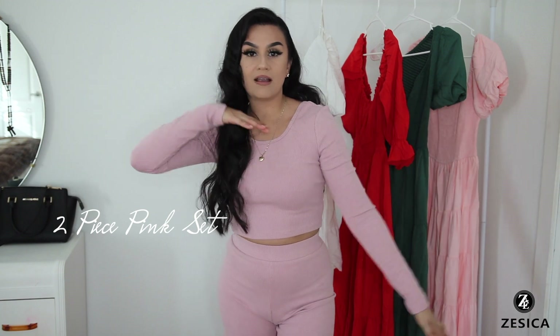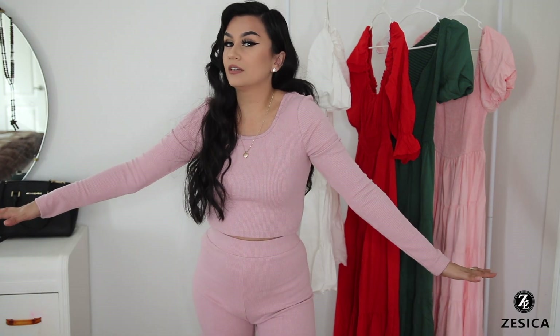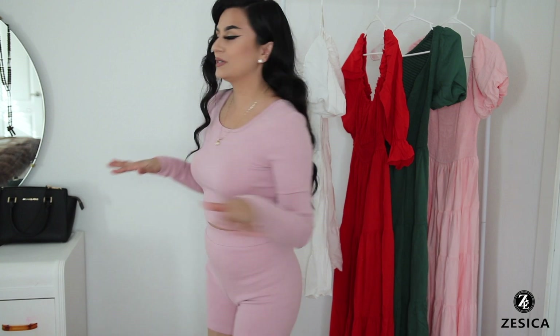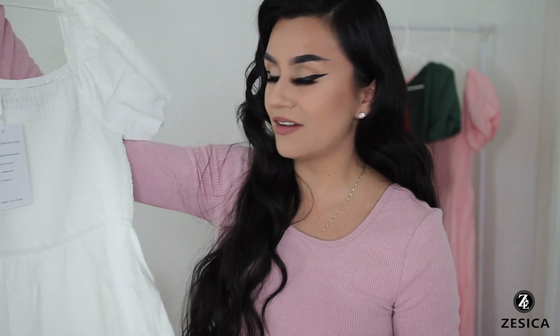I'm going to show you guys the first item — which was actually not a dress, it's a set. I got it in the color pink in a small. The material is really thick, more like fall/winter or fresh spring weather. It has a really thick waistband but it's really pretty. This is a really nice set — that's how the back looks and the neckline isn't too low. I love it!